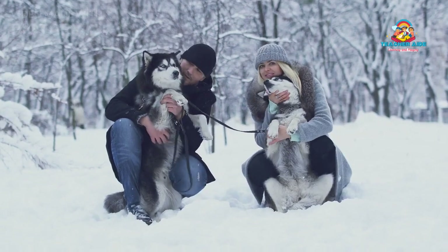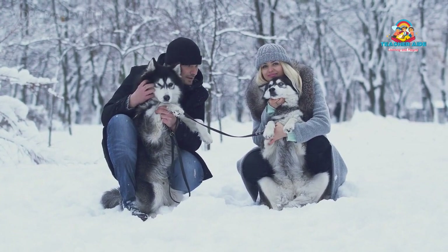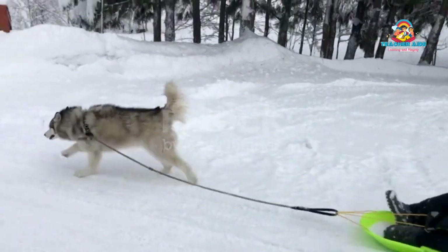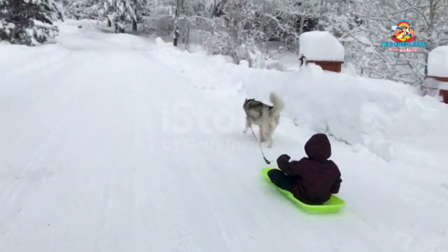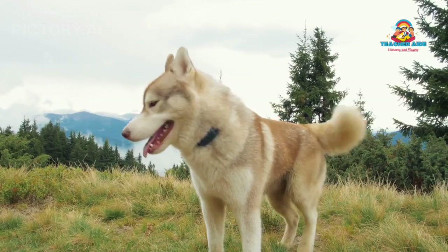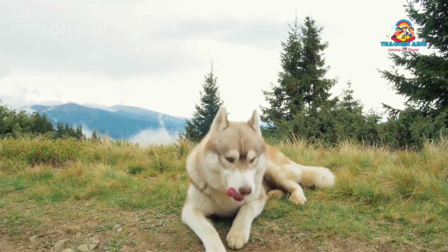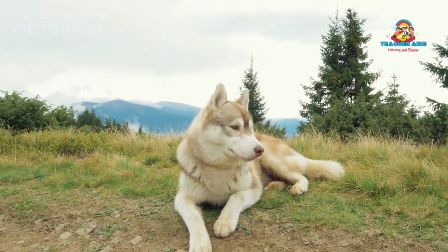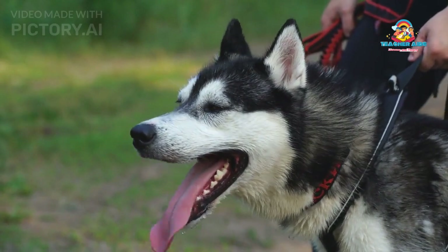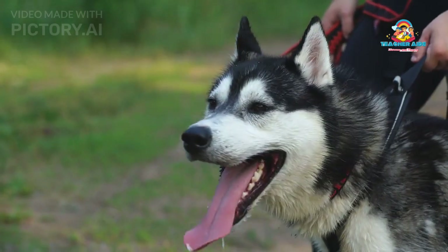Temperament: Siberian Huskies are known for their friendly, sociable, and affectionate nature. They are generally good with people, including children, and can be excellent family dogs. However, it is crucial to note that they retain their independent and strong-willed instincts from their days as working dogs. As a result, they may exhibit some stubbornness and a tendency to test boundaries, making consistent training and proper socialization essential.